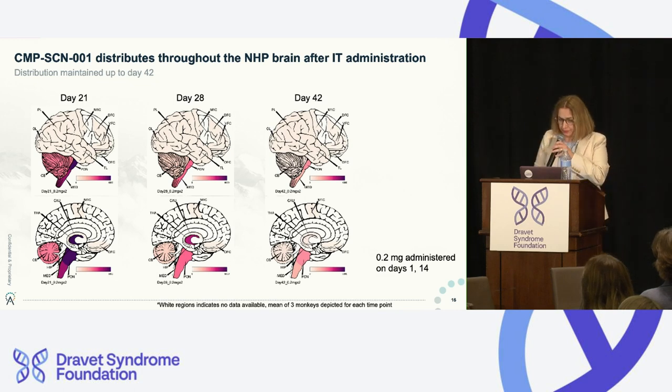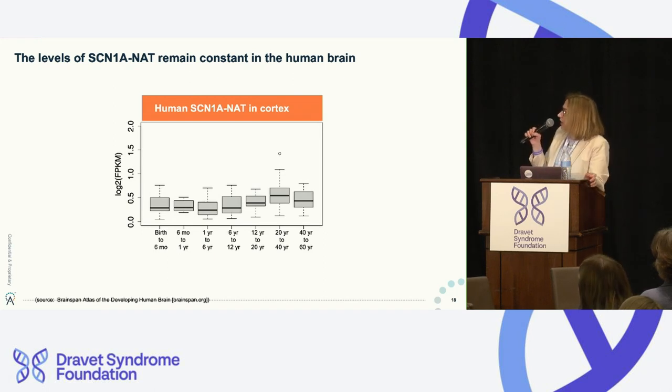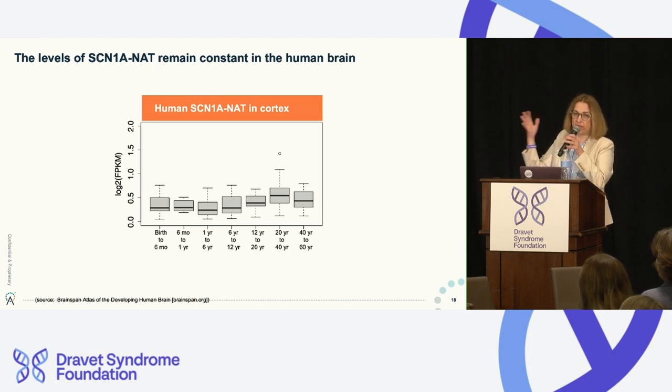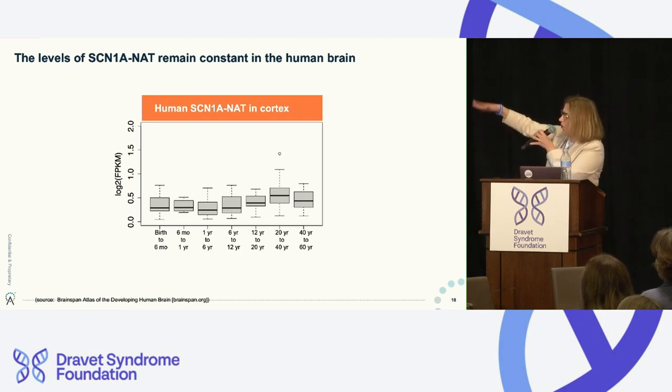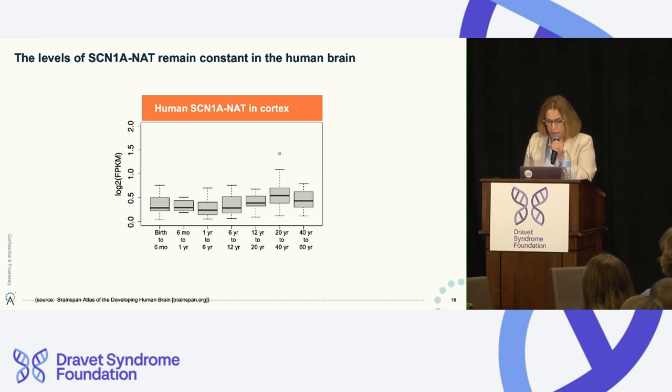We have seen the same long-duration result in cerebrospinal fluid. The final data slide shows levels of that NAT — our ultimate target — in humans. Because a baby is not the same as a school-aged child, or teenager, or adult, we double-checked whether the target is present throughout life. And it is. The levels go up and down a little, but by and large stay constant. This is encouraging because for a lifelong disease like Dravet, there is no reason we could not continue to treat lifelong.